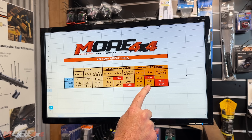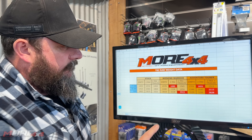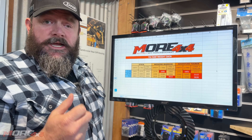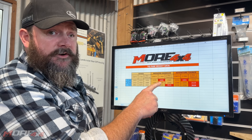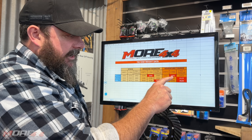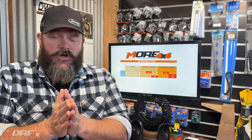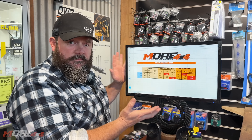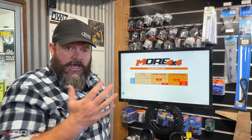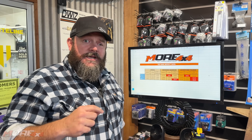You can't build a weekend warrior or Adventure Touring type vehicle and stay legal. Ben's weekend warrior had no winch, had two people in it, and we're already over front axle load. The Adventure Tourer had bar, winch, humans — over front axle load, over rear axle load, over GVM. You cannot build a Y62 Patrol and stay legal. We've got the data, we've been building these for a very long time, and this is proof.